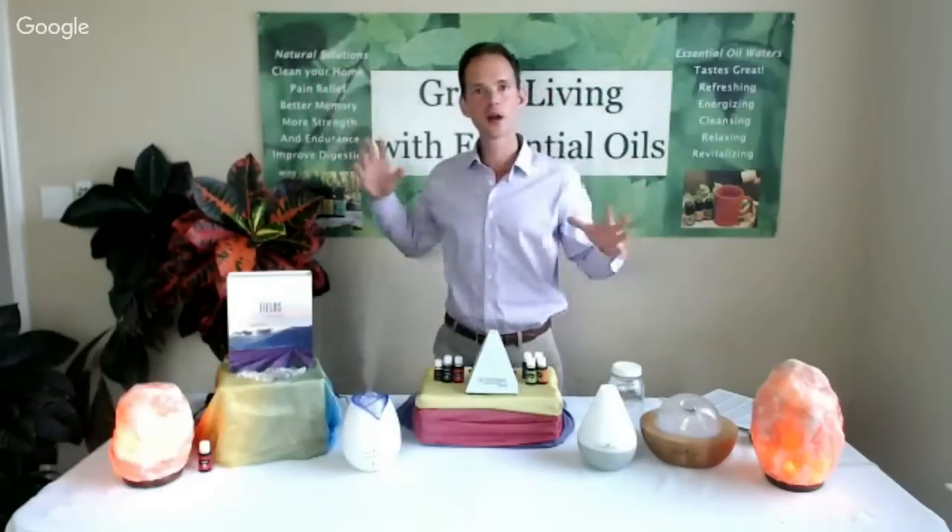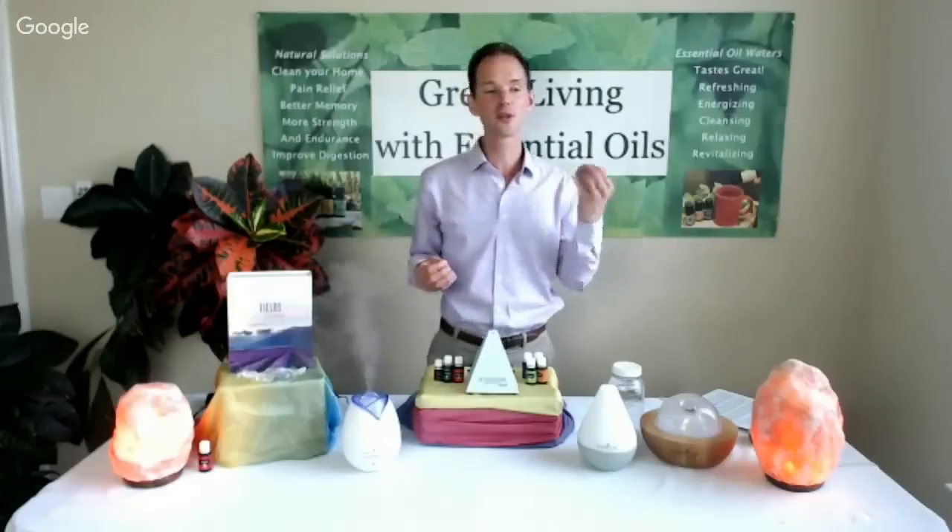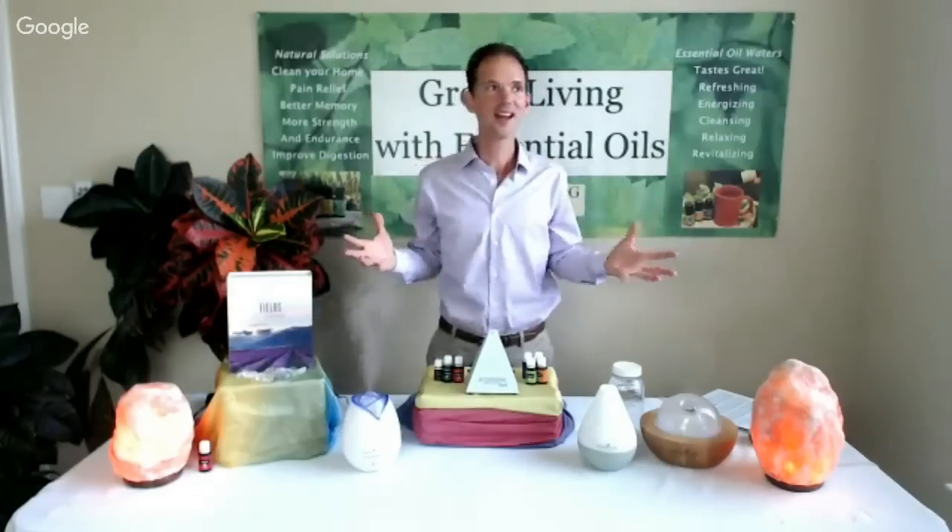Some of my favorite essential oils for the Aromalux diffuser: Thieves for purification, purification blend for the smell of a garden, RC, lavender, orange, and citrus fresh. When you diffuse orange it's like the smell of a citrus grove — wonderful. Citrus fresh is also a wonderful choice for the nebulizing diffuser. You might also experiment with Clarity blend, Abundance blend, or Christmas Spirit for the holidays.